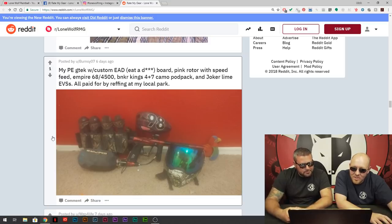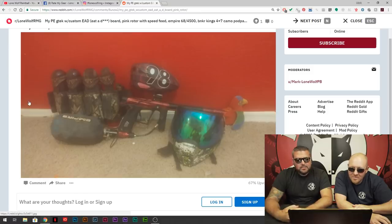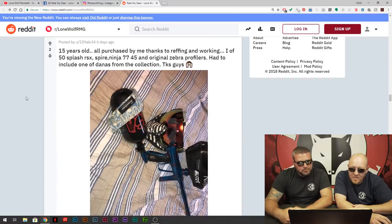Burn Z07 — my PEG tag custom. EDA blank board, rotor feed, Empire Joker Lime EVS. Maybe when he turns it on it says that — you can customize the boards. EVS mask with a huge field of vision. The G-TEC — obviously you know I'm a fan. Planet Eclipse, big time — love it. Very nice, Burn Z07.